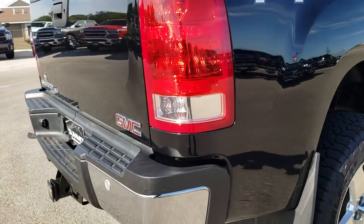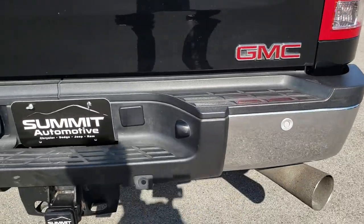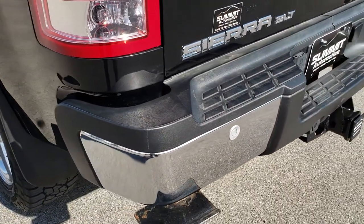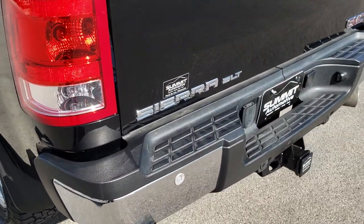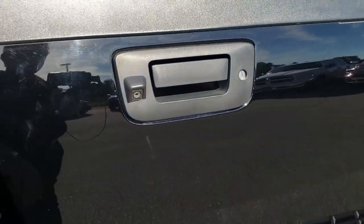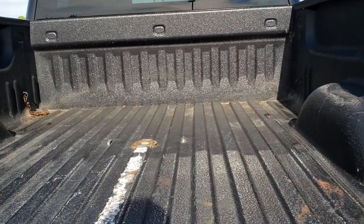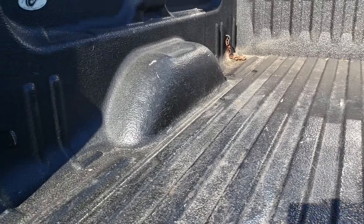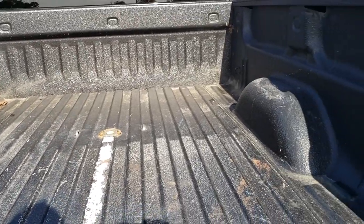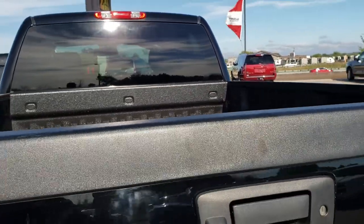As we come around to the back of the truck, you can see the rear bumper is in really nice condition — no major dents or dings. It does come with a full towing package which includes receiver hitch and 7-pin wiring. Tailgate is in pretty nice shape; it has a backup camera and a locking tailgate. This one does have a gooseneck hitch and a spray-in bed liner. The bed's in fairly nice condition — I didn't see any major dents or imperfections on it.